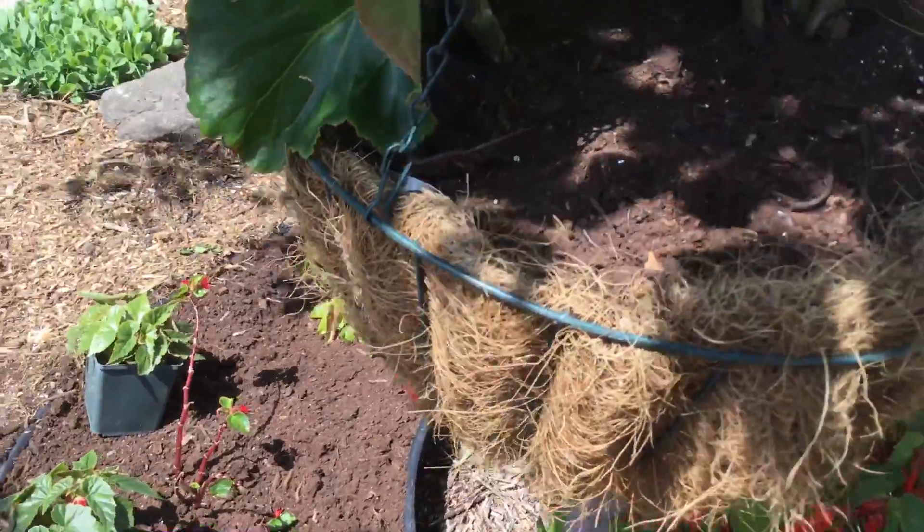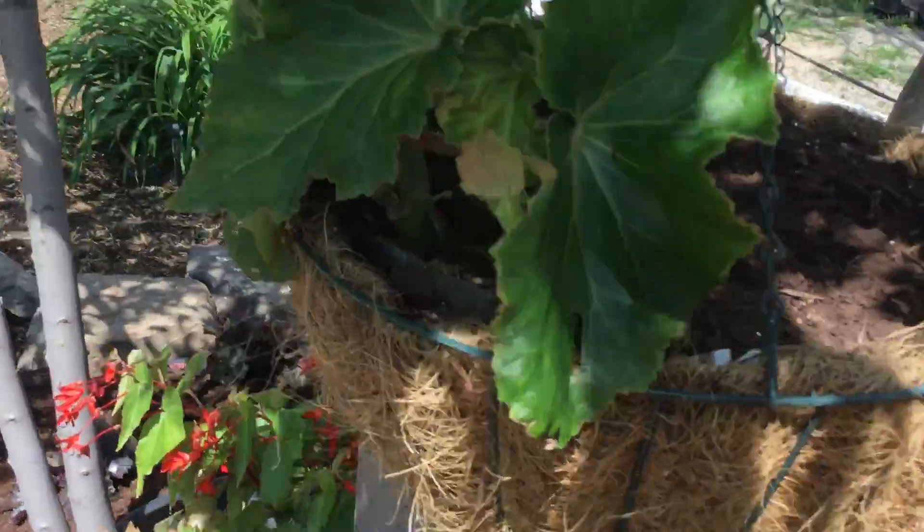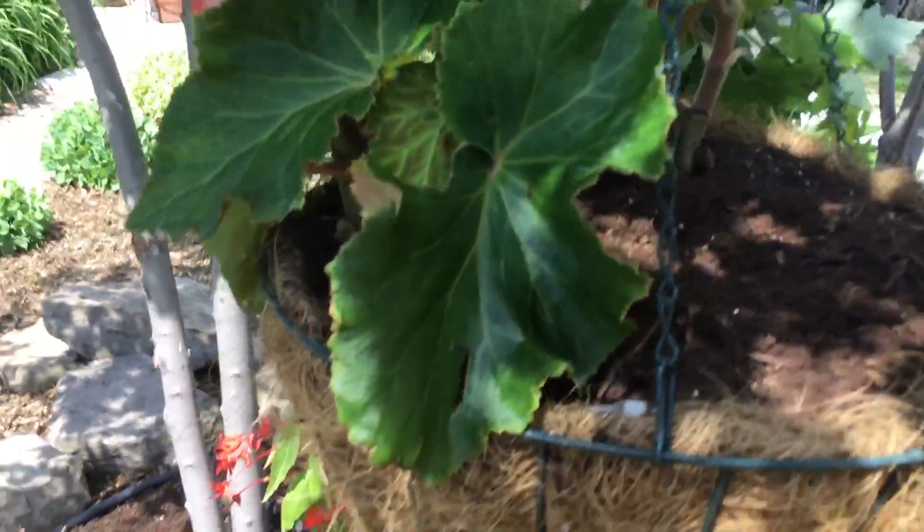This is a pendulous begonia and it's going to be peach — big peach begonias.